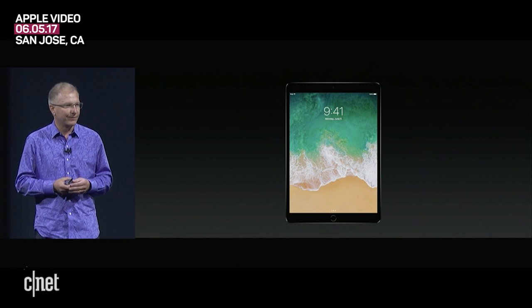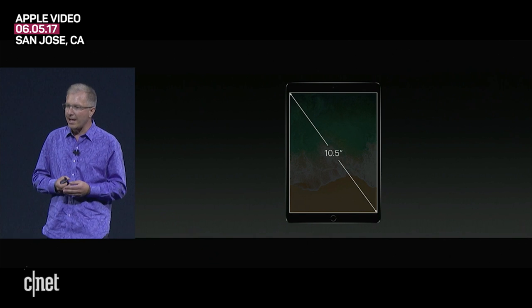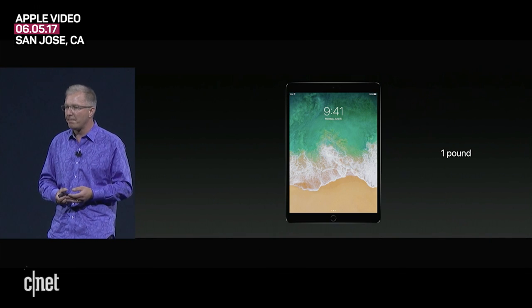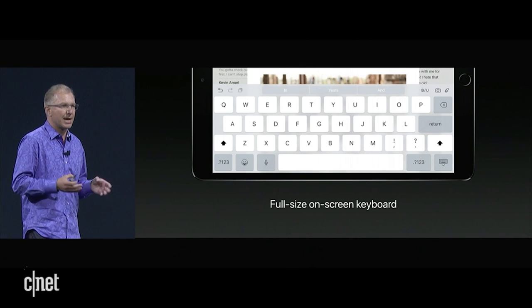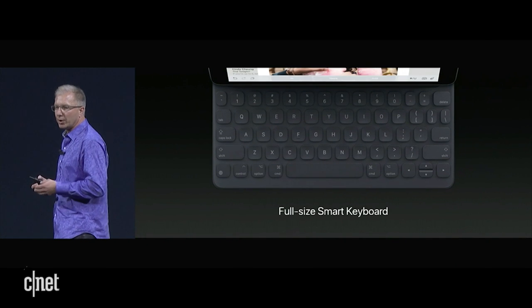This is the new iPad Pro. It's the first iPad Pro with a larger 10.5-inch retina display that still weighs just one pound. It's the perfect size to allow us to display a full-size on-screen keyboard, and it's also the perfect size to allow us to have a full-size Smart Keyboard as well.